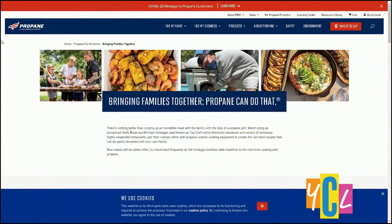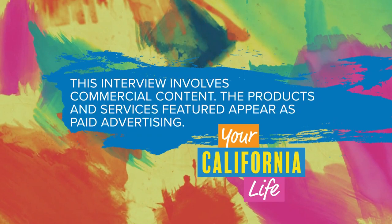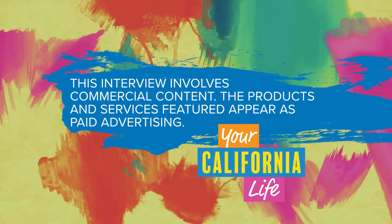You guys are a lot of fun. Thanks for all the tips. For more information on propane grills, you can go to propane.com/families. This interview involves commercial content — the products and services featured appear as paid advertising.